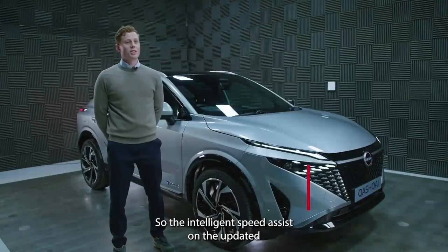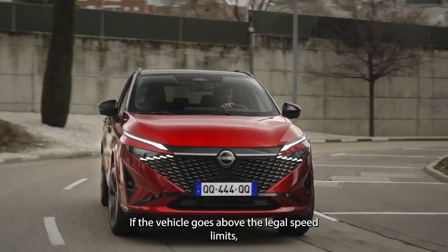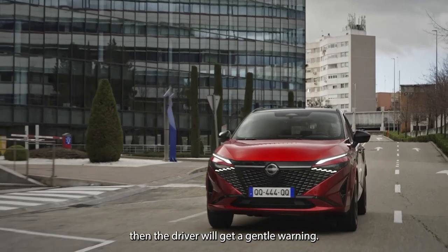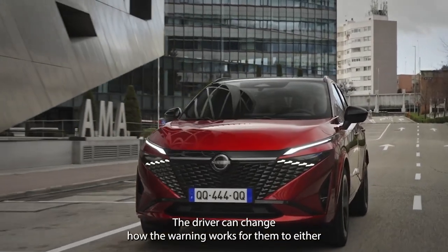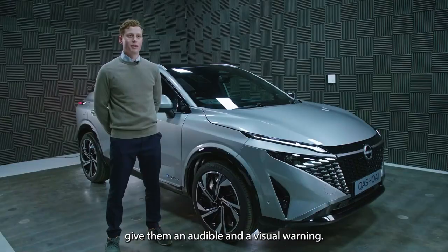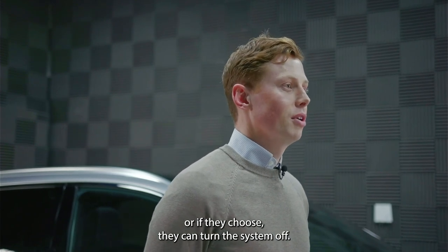The Intelligent Speed Assist on the updated Qashqai is a system to monitor the vehicle's speed. If the vehicle goes above the legal speed limit, the driver will get a gentle warning. The driver can choose to have an audible and visual warning, just a visual warning, or they can turn the system off entirely.